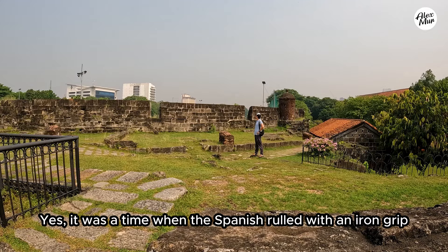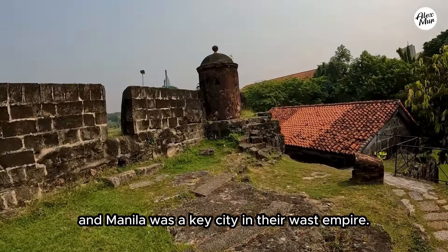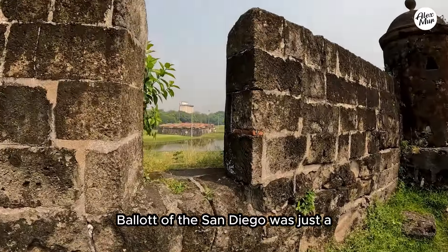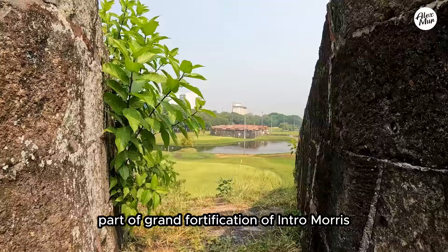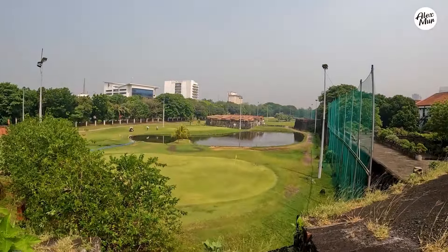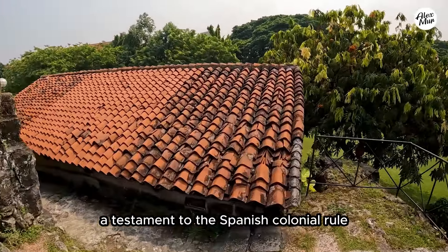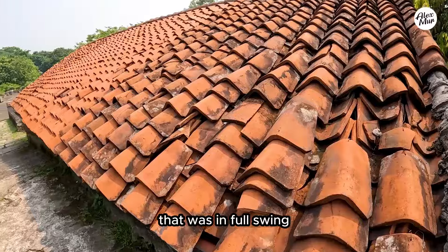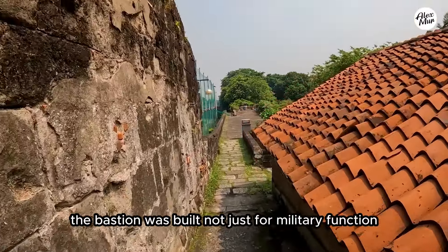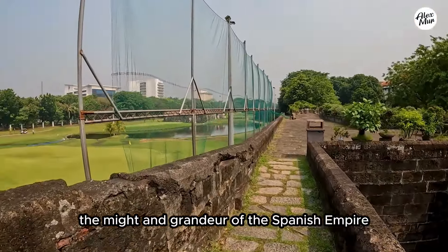It was a time when the Spanish ruled with an iron grip and Manila was a key city in their vast empire. Balhuarte de San Diego was just a part of the grand fortification of Intramuros. It stood as a symbol of power, a testament to the Spanish colonial rule that was in full swing. The bastion was built not just for military function but also to showcase the might and grandeur of the Spanish empire.